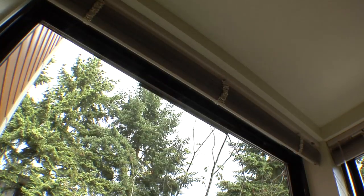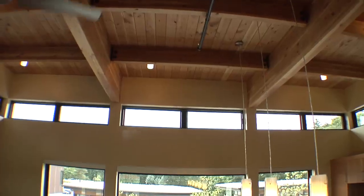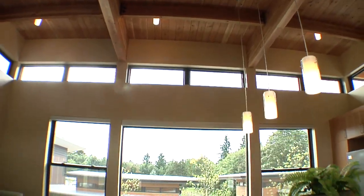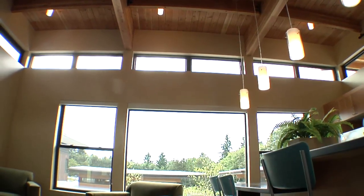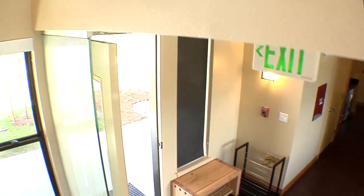Air vents are built into the windows to keep the rooms well ventilated — these are called trickle vents. The walls themselves were protected from air infiltration by testing at different phases of construction to find where tighter methods needed to be implemented and leaks sealed. Third party testing was brought in to verify tightness using a device called a blower door.